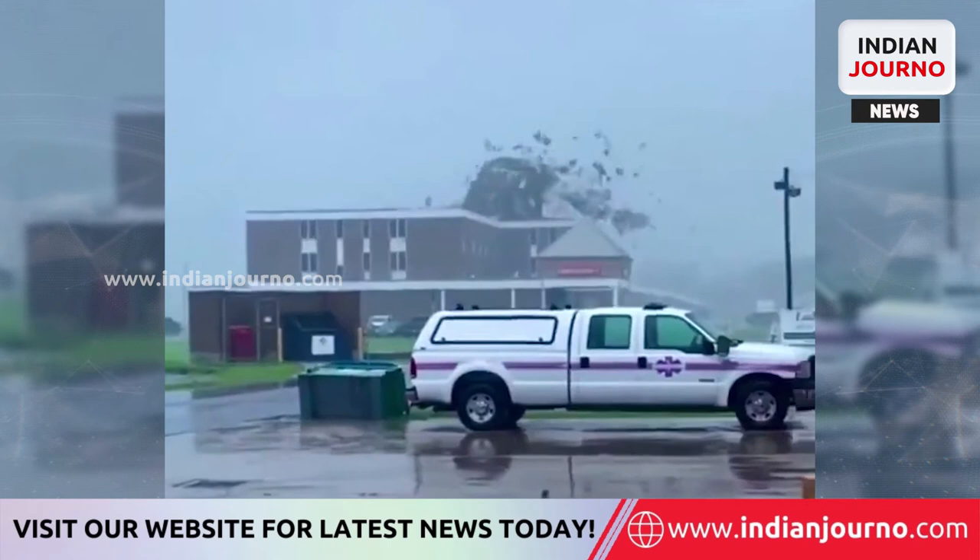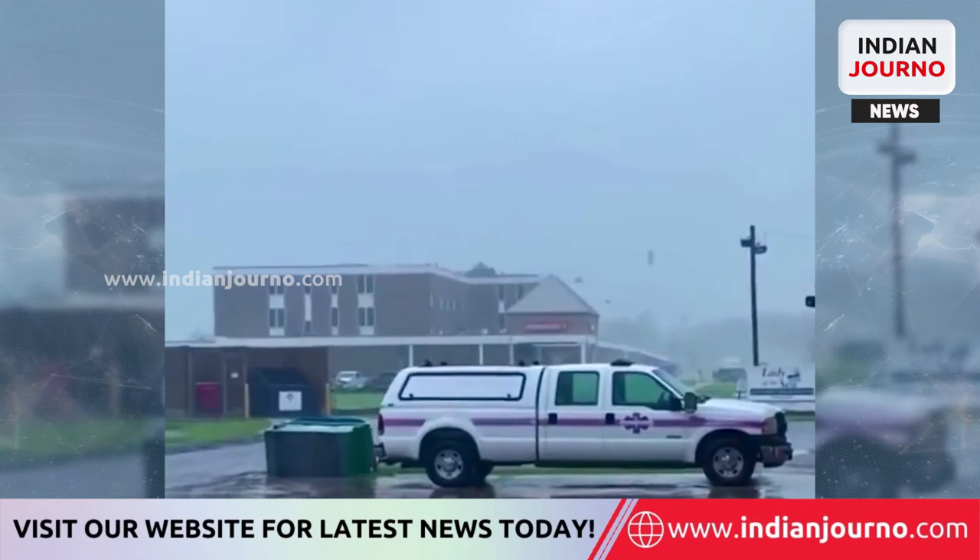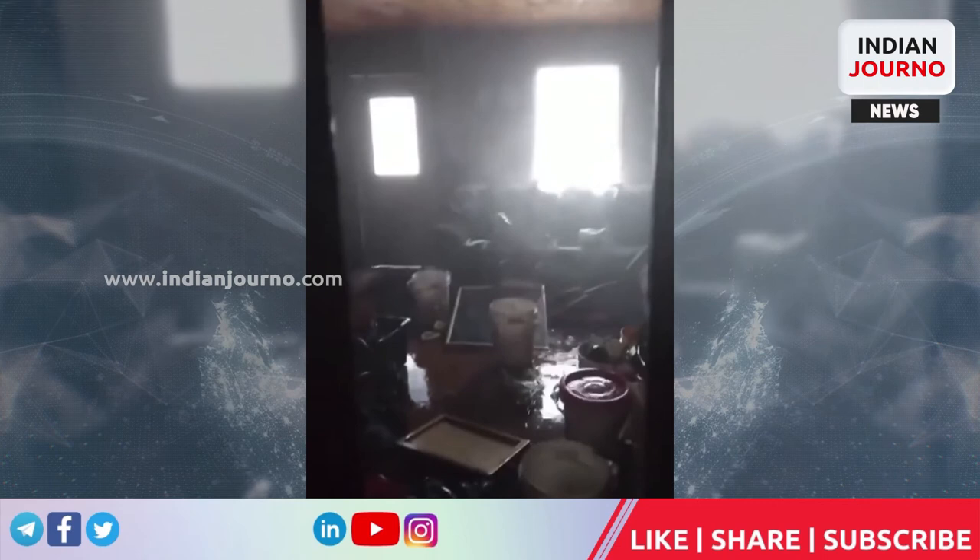Following Hurricane IDA's landfall, all of New Orleans, Louisiana's most populous city, lost power. People living in high-risk locations were given advance notice to evacuate. Many New Orleans families, on the other hand, are surviving the hurricane in their houses.